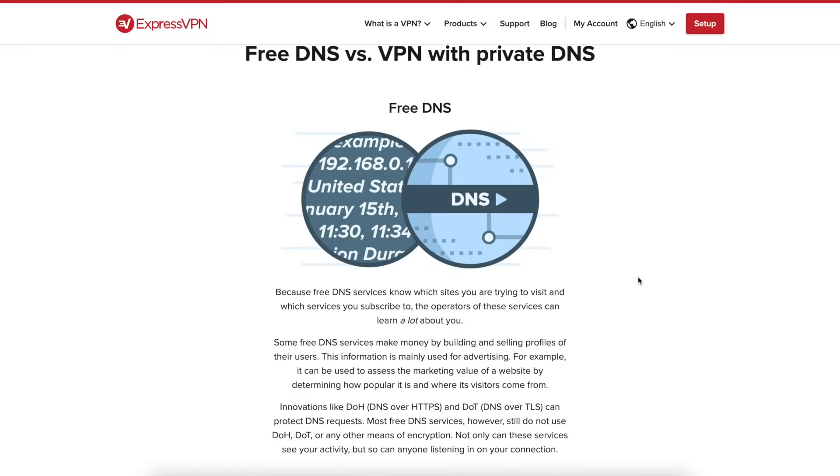ExpressVPN has also doubled down on security by running their VPN servers using RAM, or random access memory only, which means that any data that passes through these servers is never permanently stored. It is ephemeral.